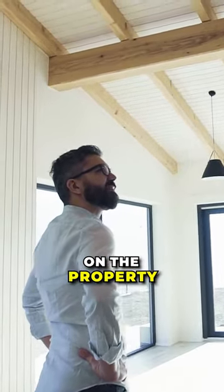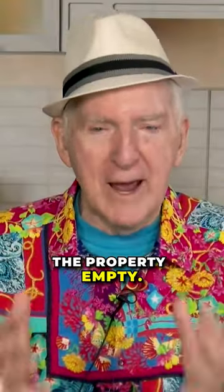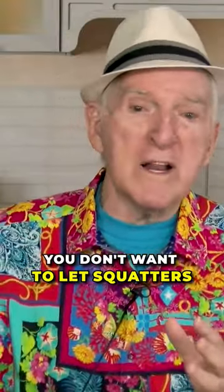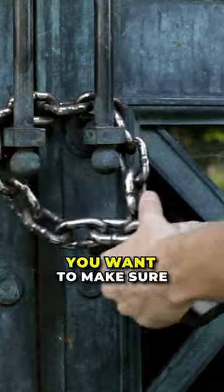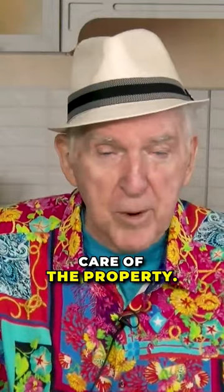If there are no tenants on the property and it's empty, you want to keep it that way. You don't want squatters moving in, you don't want people coming in and harming the property, and you don't want kids playing there. Get the doors locked up, make sure all the windows are secure. If you don't take care of the property, nobody will. Start with the windows and doors, then begin cleaning the property up.